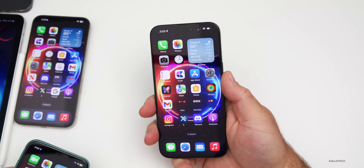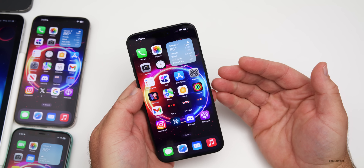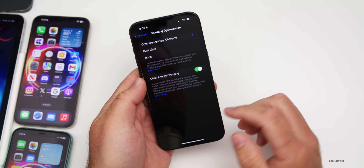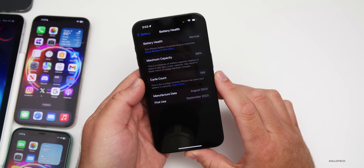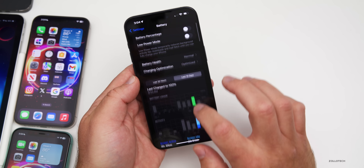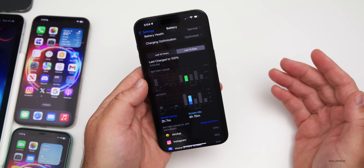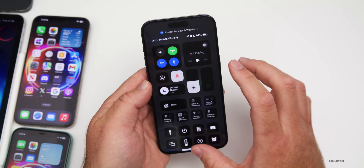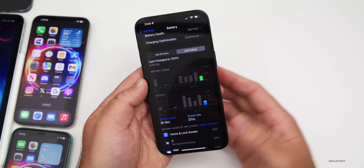After installing the update, the 15 Pro Max was a little warm as expected, but it cooled down quickly between benchmark runs. Battery health is at 99% with 159 cycles. Battery life has been variable — yesterday I had 2 hours 35 minutes of screen-on time and used nearly 75% of the battery. Today I've had 2 hours 9 minutes of screen-on time and 37 minutes idle, down to 67%. Hopefully it improves over the next few days.